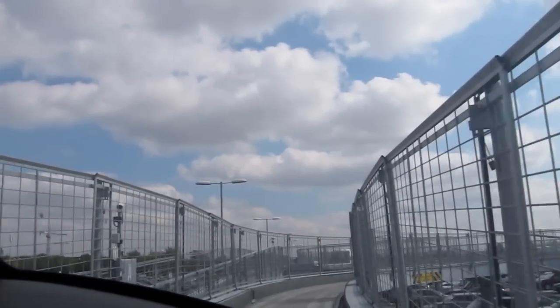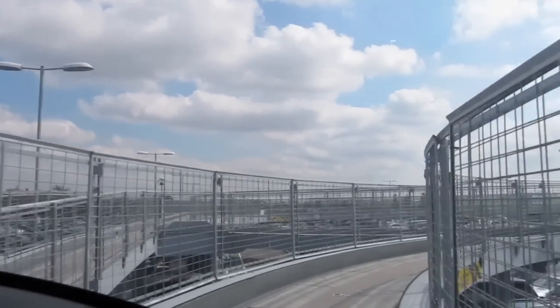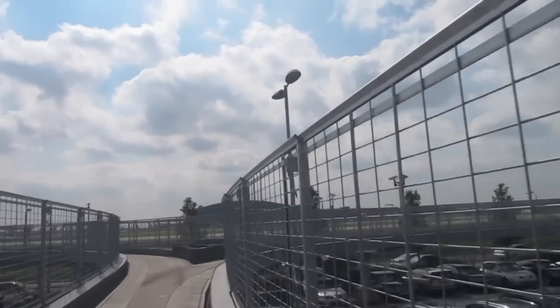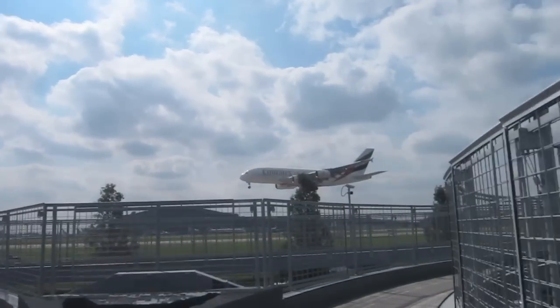The tram itself runs on a guided busway system somewhat like Brisbane's guided busway, except smaller and electric. But Brisbane's buses don't have A380s landing over your head.